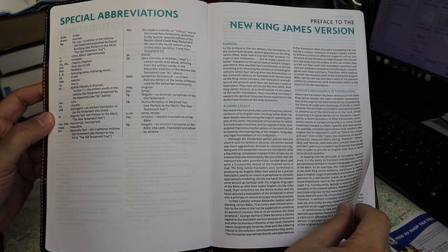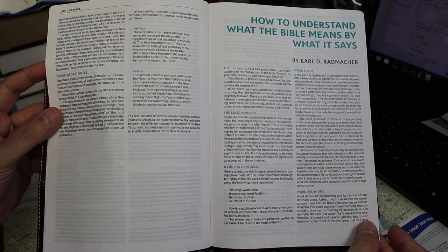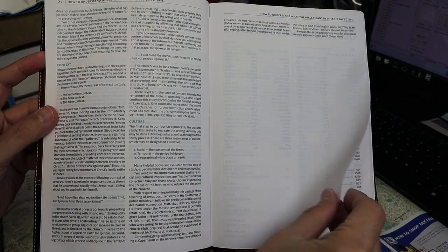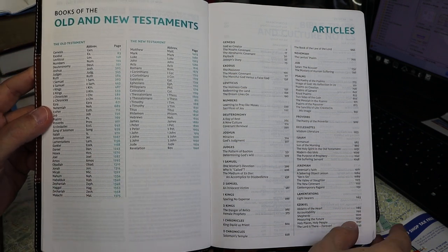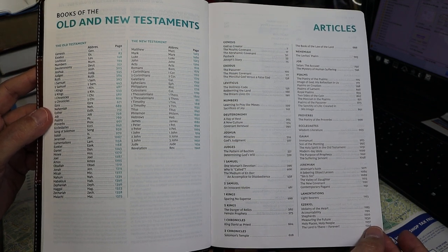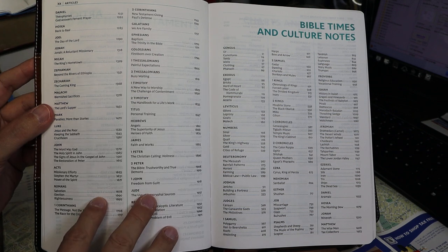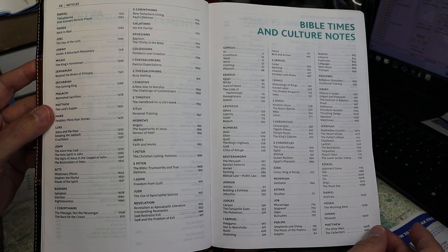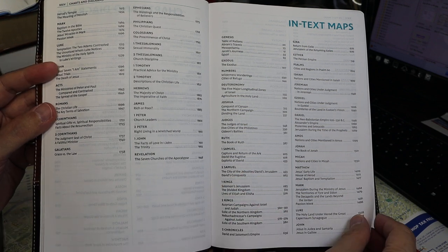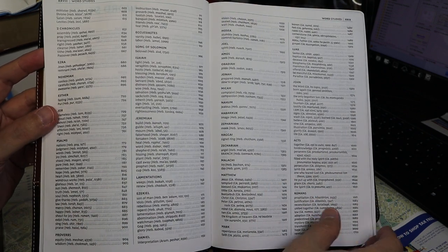There's the preface to the New King James Version, running several pages, followed by 'How to Understand What the Bible Means by What It Says' — essentially how to interpret the Bible. Then the books of the Old and New Testament — this is a 66-book Protestant Bible. On the right we see a list of special articles, Bible Times and Culture Notes, charts and diagrams, in-text maps, and word studies — all of which will be inset into the text.